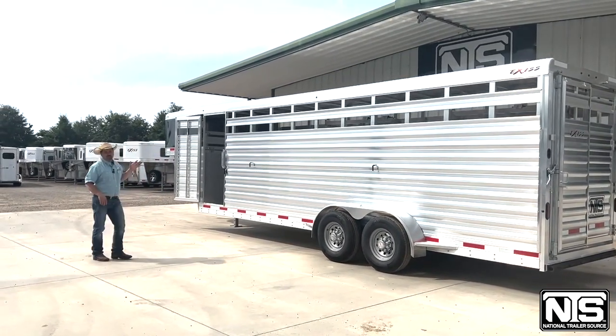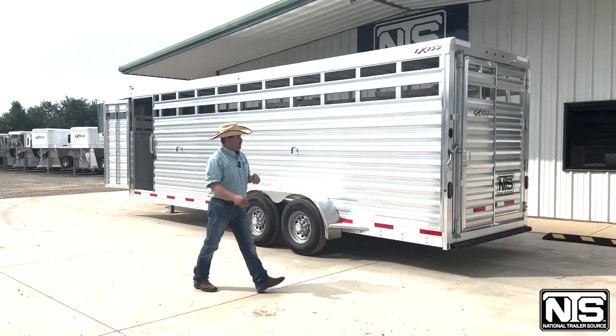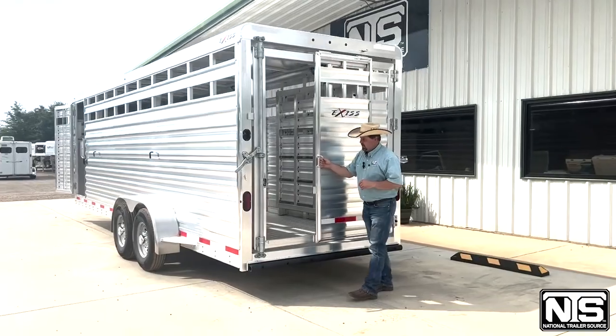The trailer has the escape door up here on the front. It's sitting on two 7,000-pound axles. You come around here to the back of the trailer, you're going to have that slide-swing tailgate. It has that slider right in there — really easy access.